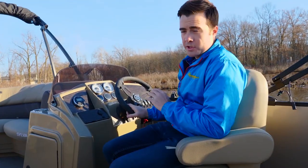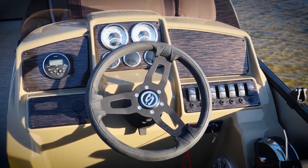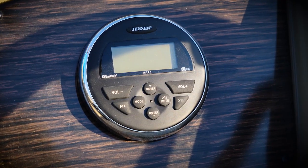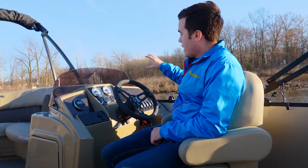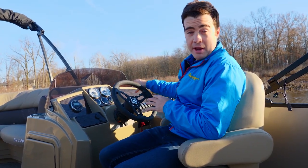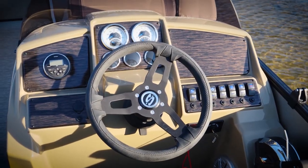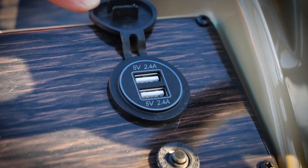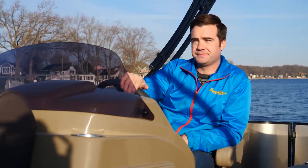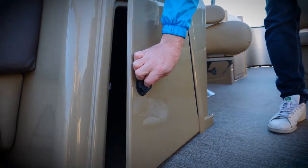The helm on this Mirage Resorter is super simple — typical gauge cluster right up front. Jensen stereo controls with AM/FM radio and Bluetooth for the speakers molded into the seat bases. There's plenty of room to mount electronics, which you might want if you're camping somewhere new. Plus rocker switches and USB power on the left. The console also features a windscreen and a battery compartment accessed by the door on the side.